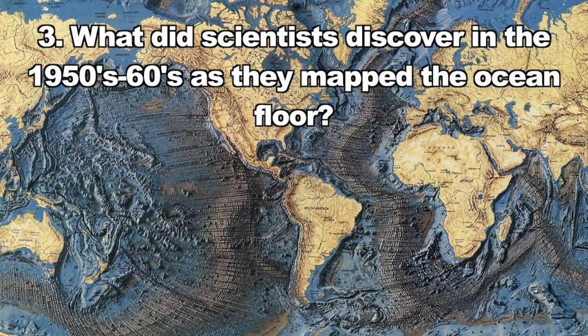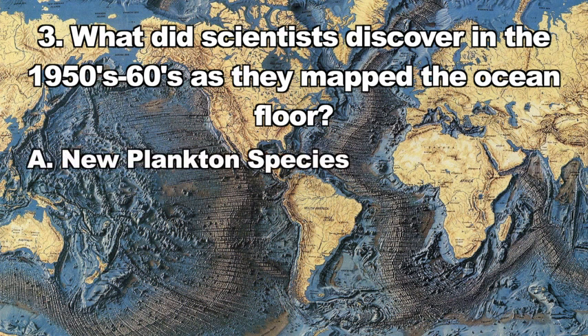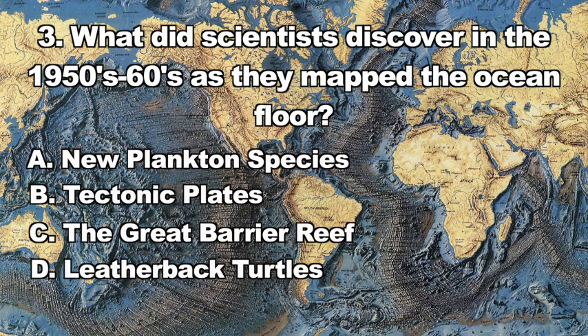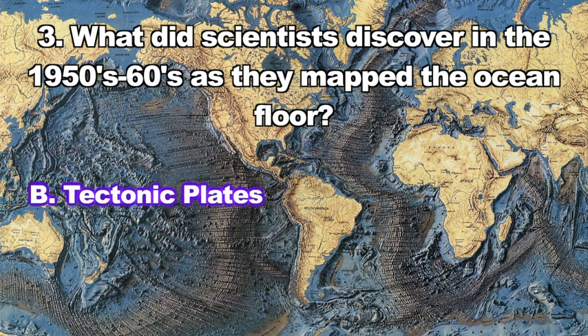Question three: What did scientists discover in the 1950s and 60s as they mapped the ocean floor? A. New plankton species, B. Tectonic plates, C. The Great Barrier Reef, D. Leatherback turtles. The correct answer is B — scientists discovered tectonic plates.